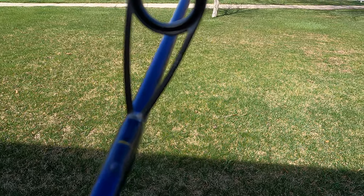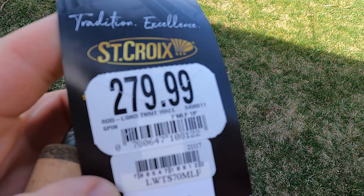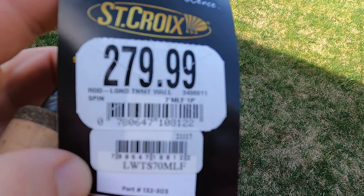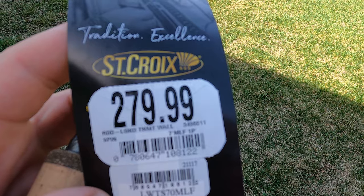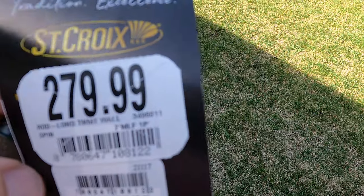The rod comes with Fuji guides — I'm not sure which specific Fuji guides because they don't have that listed in the paperwork. This rod was $279.99. I know it's a bit of a price increase from St. Croix; I didn't like it either. That's why I picked it up during the Bass Pro Shops spring fishing classic sale with the rod and reel trade-in sale.